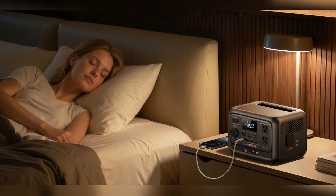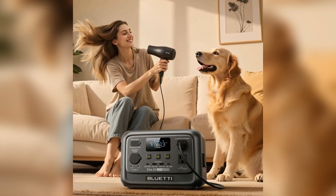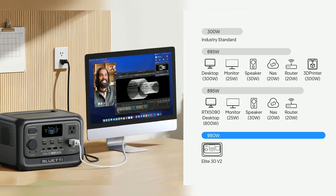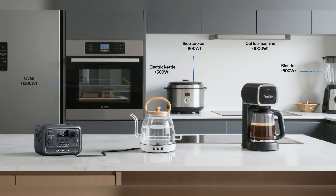Instant UPS switchover happens in just 10 milliseconds. Your devices stay protected — no interruptions, no lost data. It supports up to 980W bypass power for simultaneous use and charging, and the Elite 30 V2 even handles surges up to 1500W.